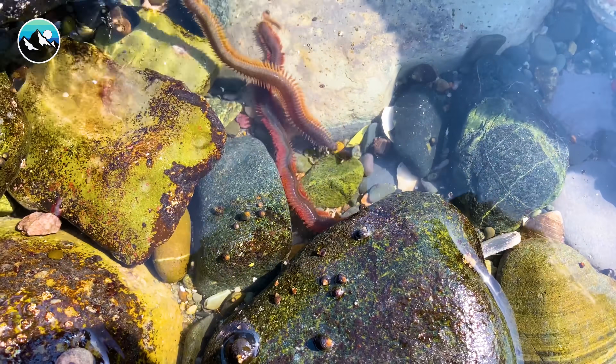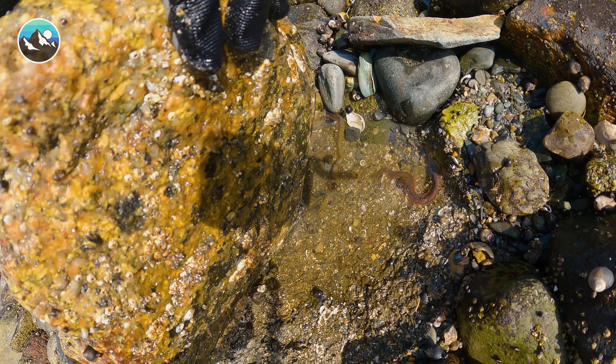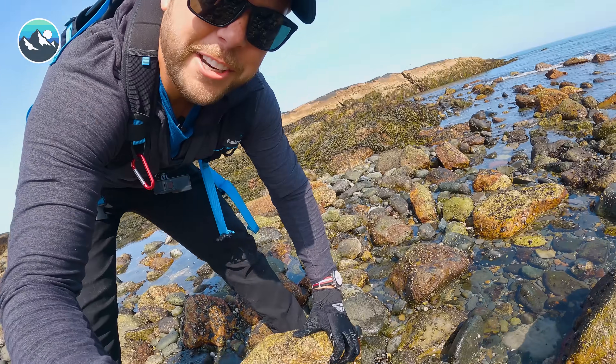These are aquatic worms and they can swim. Very interesting finds out here in the tide pool.